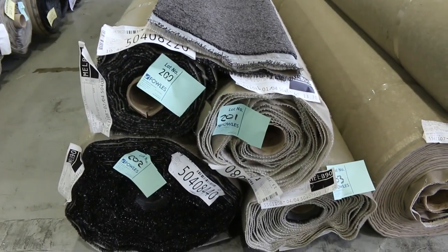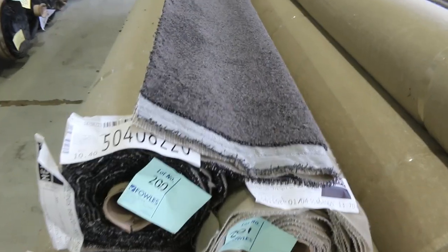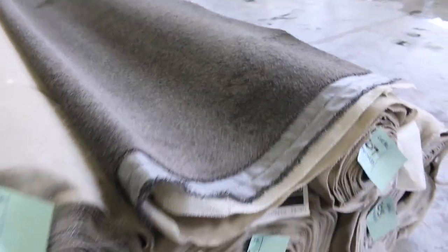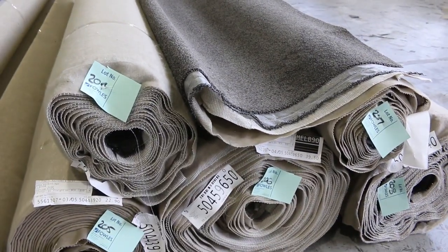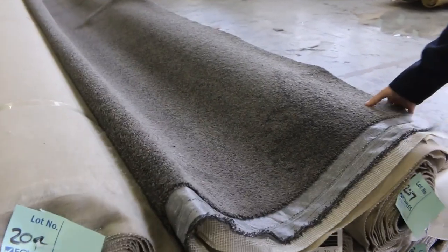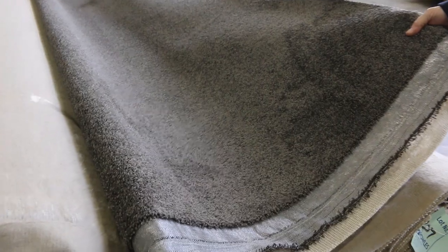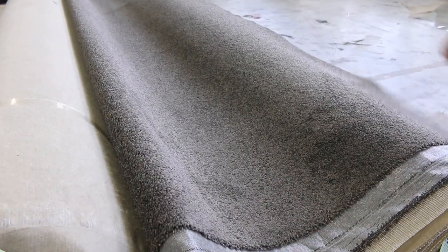Four rolls of that dark charcoal, and then into this nice grey one — also quite dark with a little bit more grey in it. Some beautiful roll sizes there, up to around about 39.5 metres. I'd reckon this will probably make around about $40 to $50 a broadloom metre — around about the half price mark. Really good value for money, and that's right at the end of the auction — a good one to finish off with.